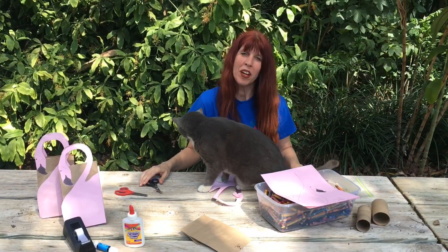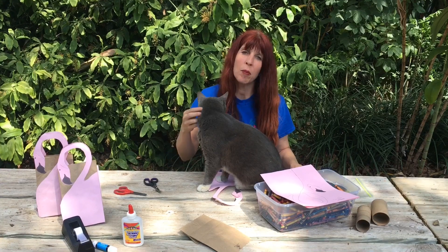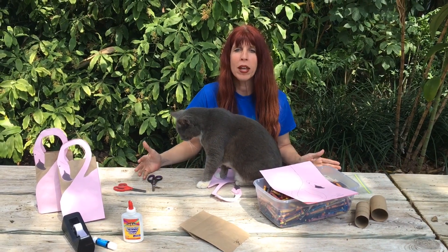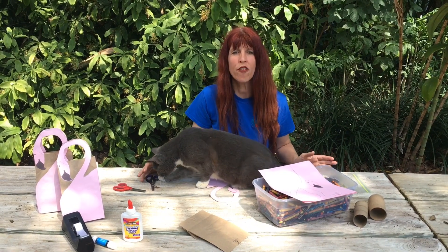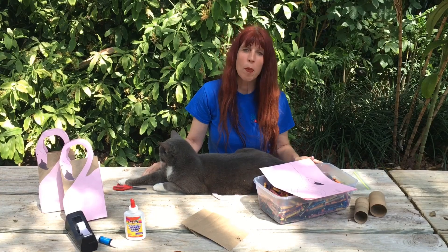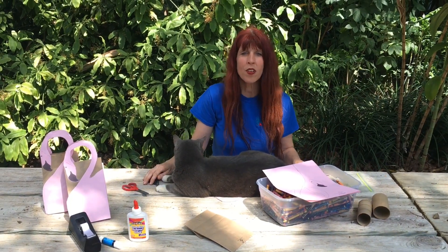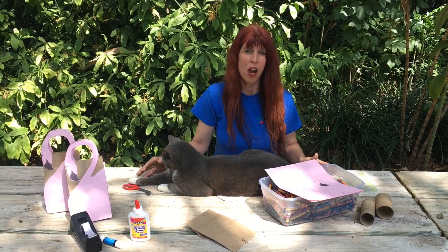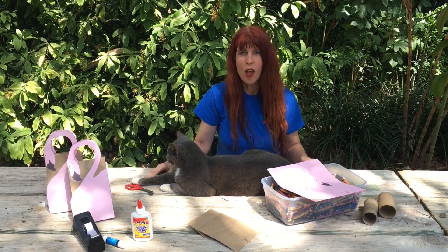I hope you enjoyed looking for all the different animals and plants that begin with the letter F. We had a flamboyance of flamingos who have feathers, and different kinds of flowers throughout the garden. Flamboyance, flamingos, feathers, flowers — all words that begin with the letter F. Another word that begins with the letter F? Fun!